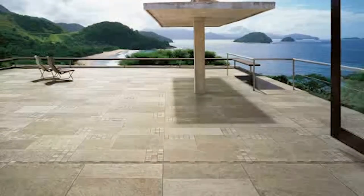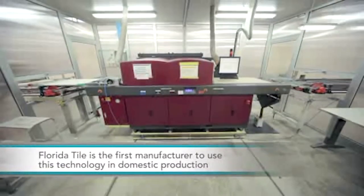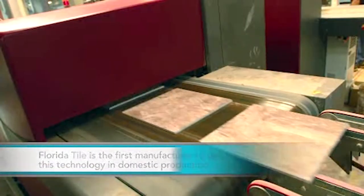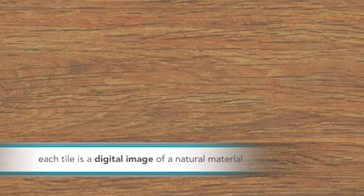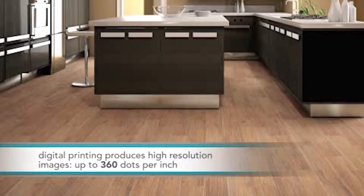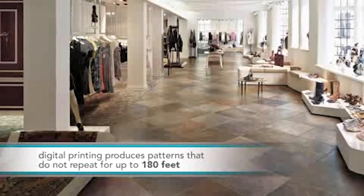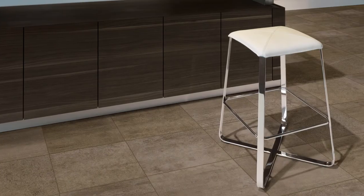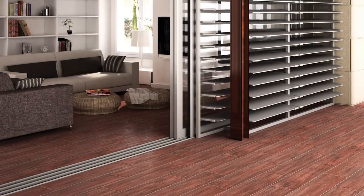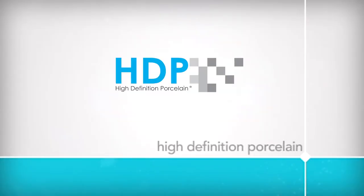Florida Tile is the industry leader in digital printing with HDP, High Definition Porcelain. Created to signify a revolutionary new product category, HDP utilizes the most technically advanced glazing system in the industry today: digital printing. Like the technology that changed the television industry, High Definition Porcelain brings you the most realistic image possible — except it is on a tile. High Definition Porcelain products from Florida Tile combine the best of both worlds: a rugged and low-maintenance tile that looks just like natural stone. You have never seen anything so real in a manufactured product.